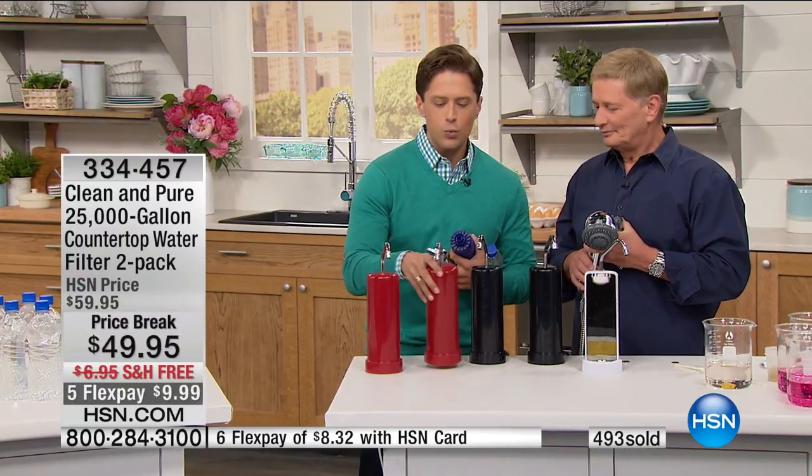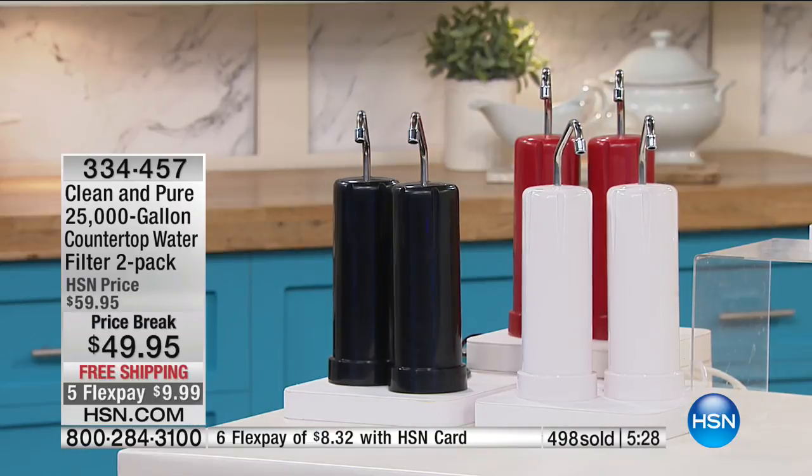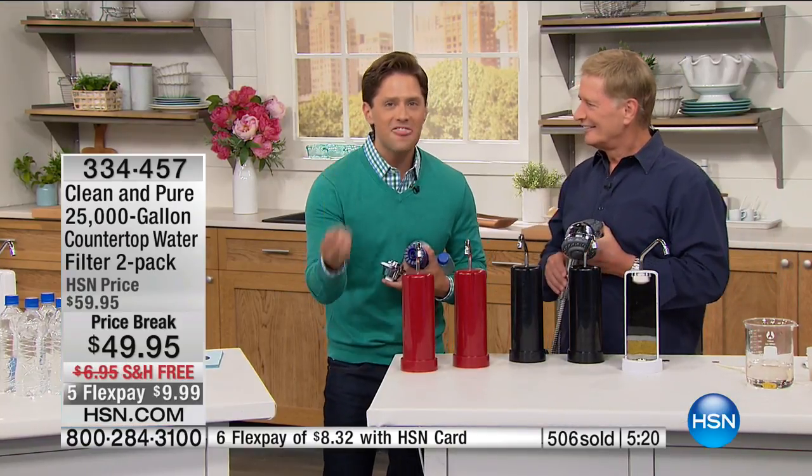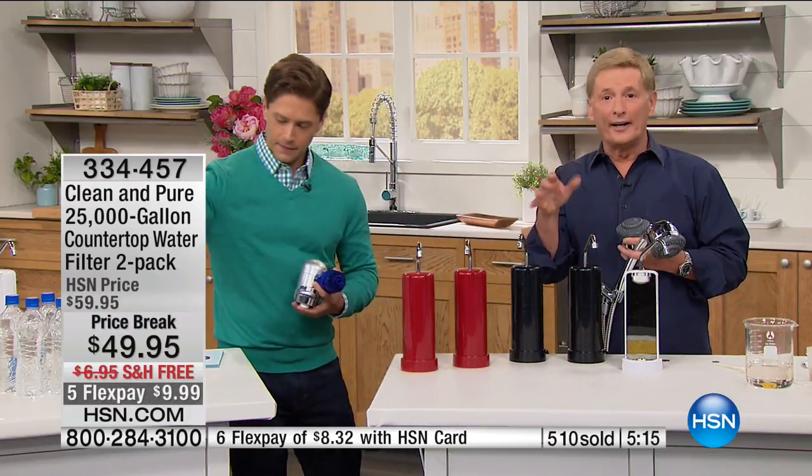Bob Circosta, the HSN Legend, says on flex this has never been just ten dollars. There are about 3,500 of these for the rest of the year — possibly ever for this two-pack special, because it magically landed on May 5th and Bob pulled strings for five flex. Maybe one for you and one for your sister, or one for upstairs and one for downstairs — that's 50,000 gallons for ten dollars without ever replacing a cartridge.